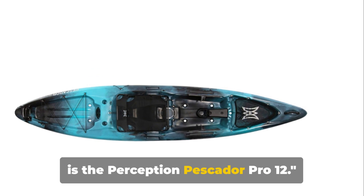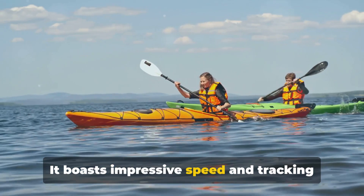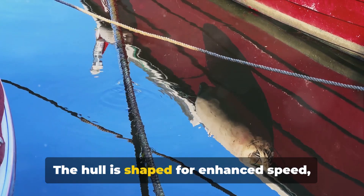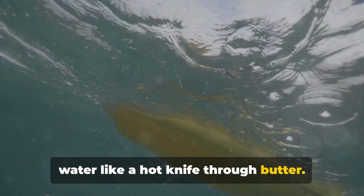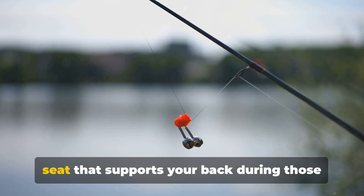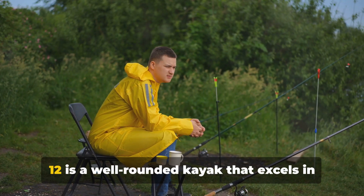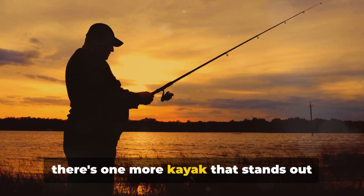Just missing the top spot at number two is the Perception Pescador Pro 12. This kayak is not just about the aesthetics — it's a true performer in the water. It boasts impressive speed and tracking capabilities, making it a favourite amongst those who crave a smooth, efficient ride. The hull is shaped for enhanced speed, while the sharp bow and stern allow for superior tracking, resulting in a kayak that cuts through water effortlessly. The Perception Pescador Pro 12 also features a comfortable, adjustable seat that supports your back during long fishing trips, plus ample storage space so you can bring all your fishing gear without feeling cramped. In essence, it is a well-rounded kayak that excels in speed, tracking, comfort, and storage.